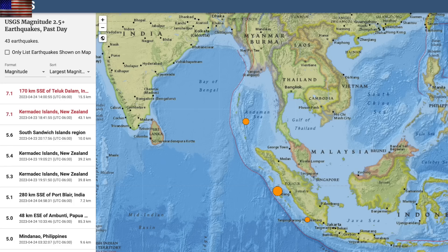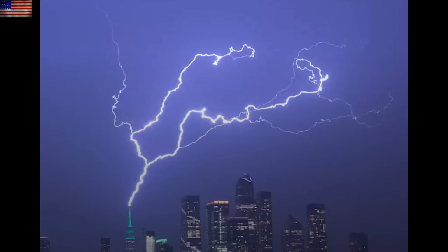Two days, two 7-magnitude earthquakes. This one struck Indonesia on the coast of the Indian Ocean — moderate damage to structures was sustained, including to a hospital.